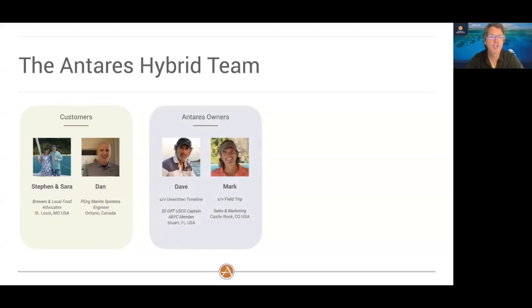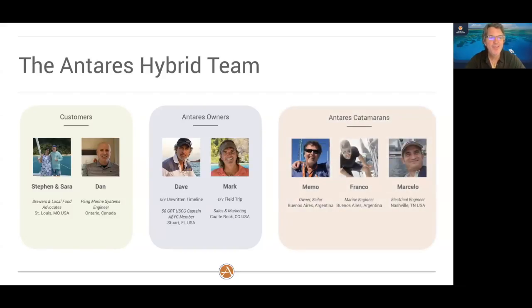We also have current Antares owners — myself and Dave. Both of us own Antares catamarans, which was important because we have the experience of tens of thousands of miles living and sailing on our boats. We understand the different types of conditions you can experience, and we want to make sure whatever offering we present will keep you safe in all types of weather conditions. And then we have the Antares catamaran team: Memo, the owner, Franco, and Marcello — all six or seven of us have been very involved in this process.